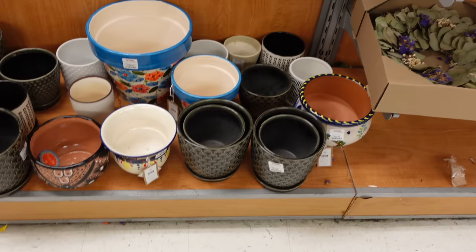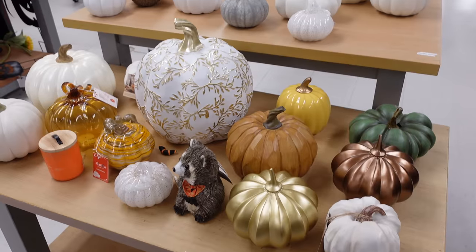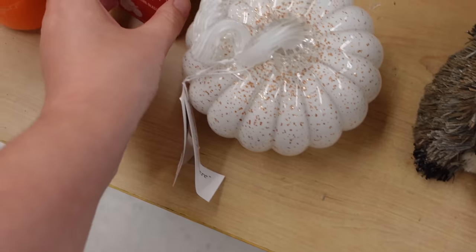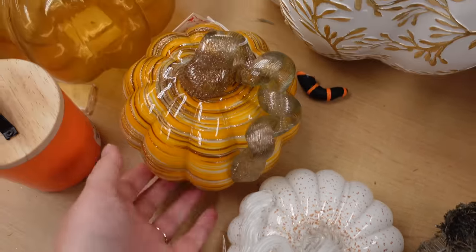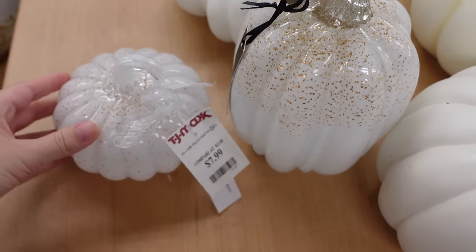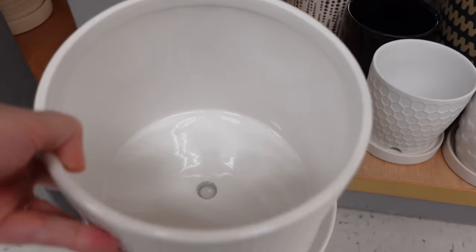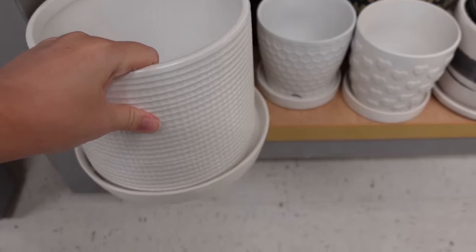There was a ton of plant pots here — I honestly was surprised, especially with it being October. I didn't think I would find that many. They had so many cute pumpkins. I liked one with gold speckles for $7.99, and another with orange and gold tones. Here are some more plant pots. I had my eye on one but I thought it was a little too small and I didn't really care for that lip on the bottom of it, so I didn't get that one.